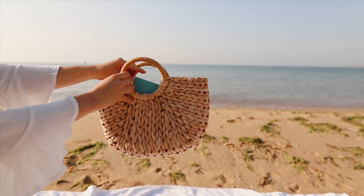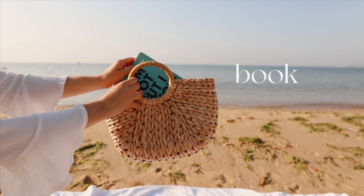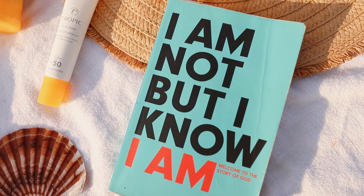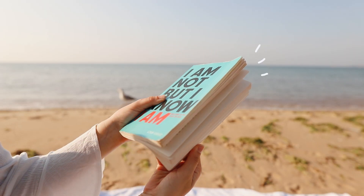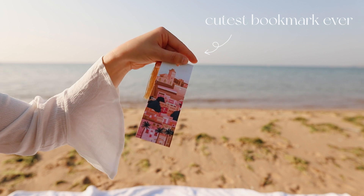I love bringing a book to the beach while listening to the waves, which is just so soothing. I'm currently reading this book from Louis Giglio, which is amazing — highly recommend it.